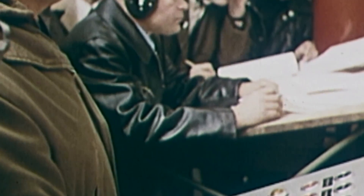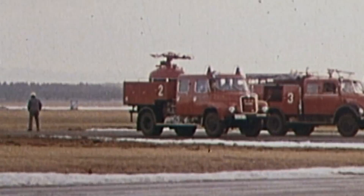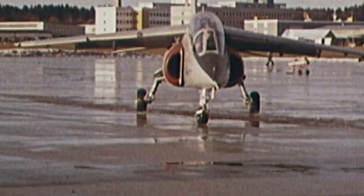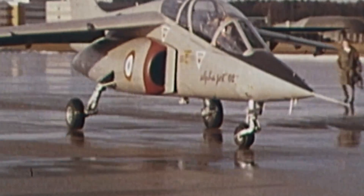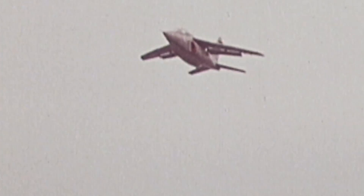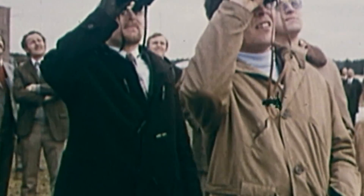By the time Dassault built the first two prototypes in France, the company had already bought Breguet. Towards the end of 1973, Prototype 1 finally took to the air at Istres, piloted by Jean-Marie Saget. From the start, it proved maneuverable and showed no difficulty at transonic speeds. Incidentally, supersonic trainers had proven to be superfluous to practical requirements. Thus, the new aircraft had to specifically be subsonic.